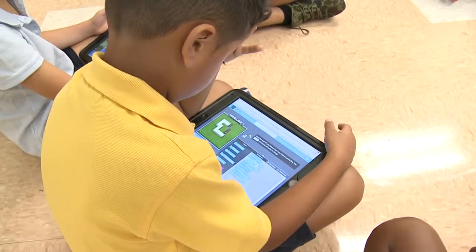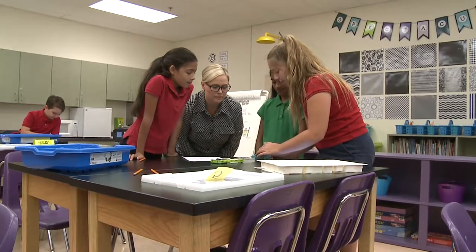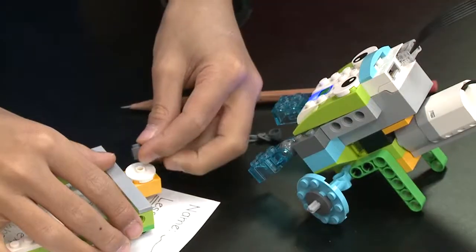The children are very appreciative. "I like hands-on activities because you can actually physically feel friction and how it works." Creating a wonderful environment for learning at Elbridge Gale Elementary — it's a snap.